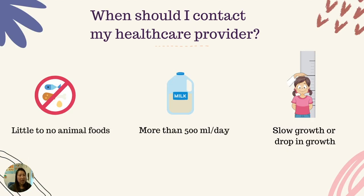When should I contact my health care provider? There are many common signs that may tell you your child is at risk of iron deficiency. For example: the child eats little or no animal foods; the child is drinking more than 500 milliliters of milk a day; and if the child is having any changes in their growth, especially a drop or slowing of their growth.